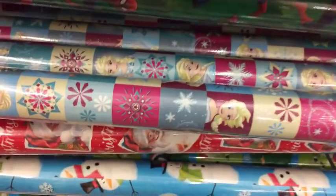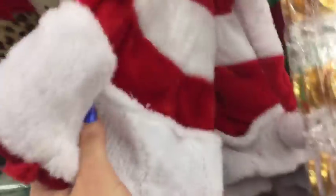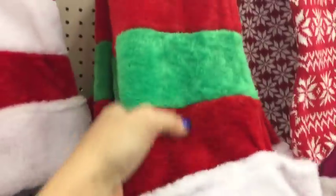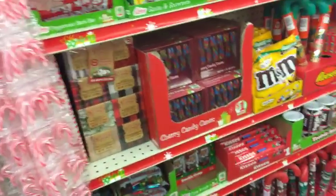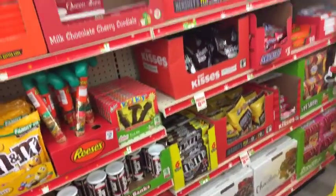They're playing some Christmas music in here. The gold coins for a dollar - this reminds me kind of of Cat in the Hat. And then just a bunch of candy - five dollars for these. Lots of candy, you guys.